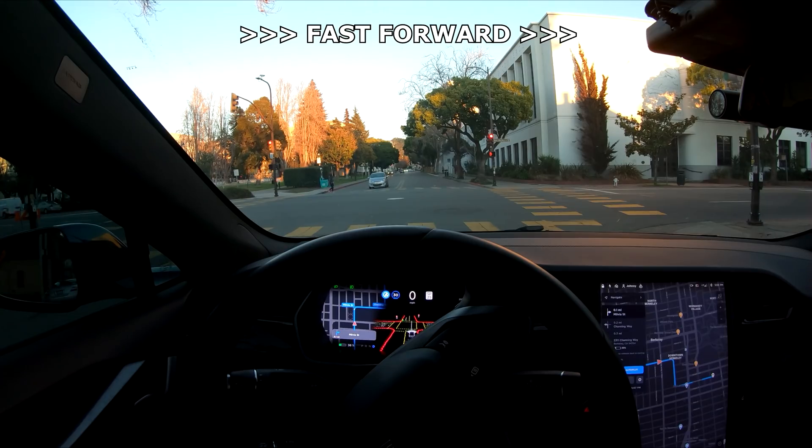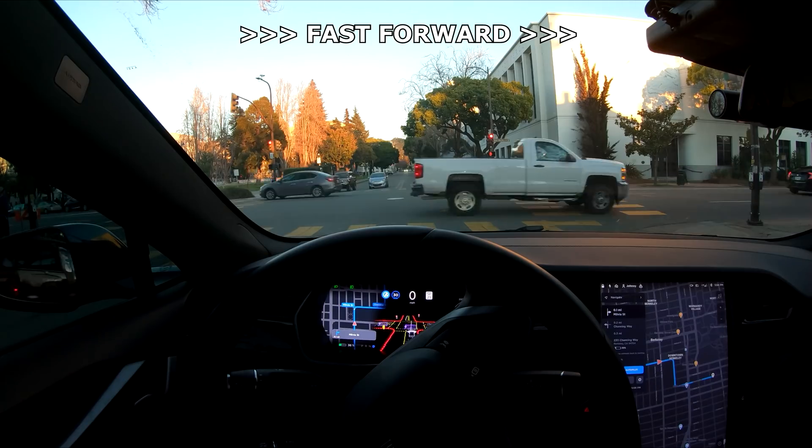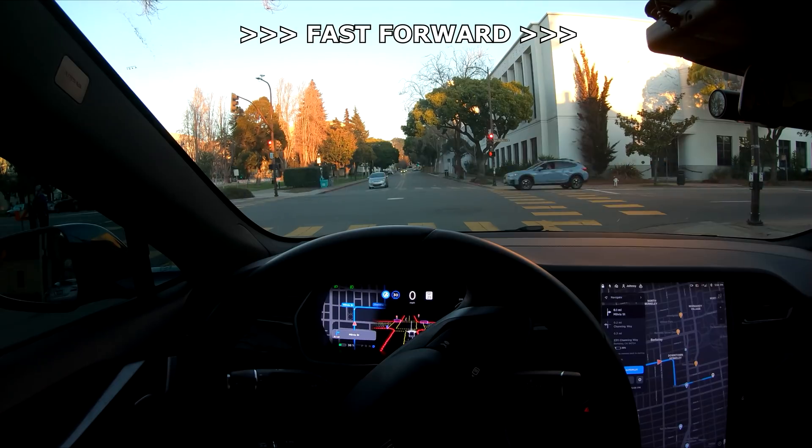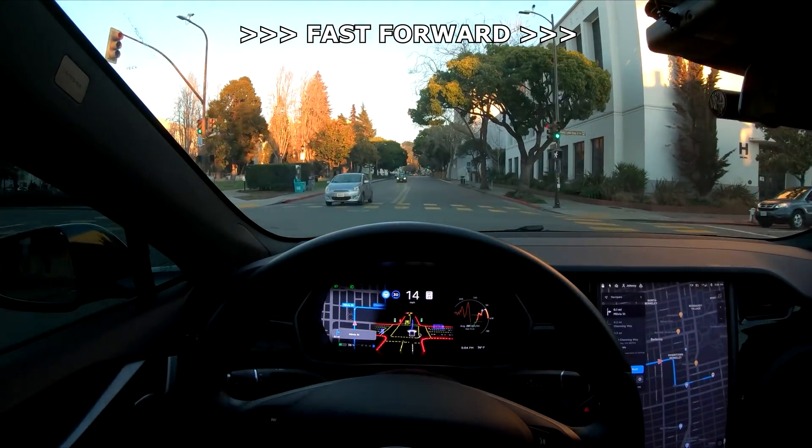Autopilot's still having some trouble picking which lane it wants to be in, so in this example it just shows both. Sure, why not? Not worth taking over — there was nobody behind me so nobody to get upset. I just thought this was funny to point out.